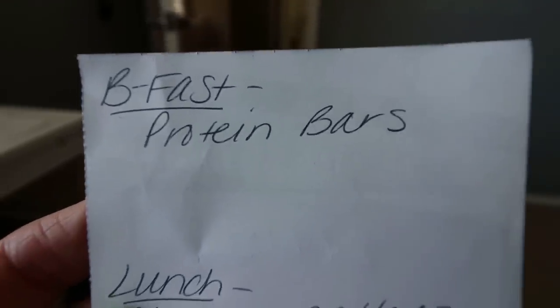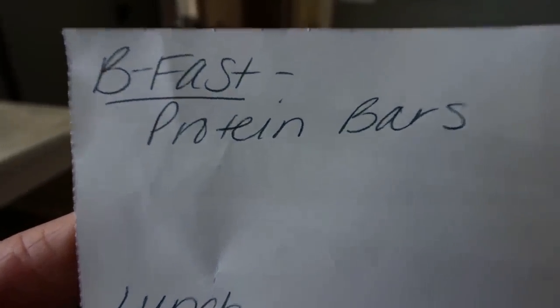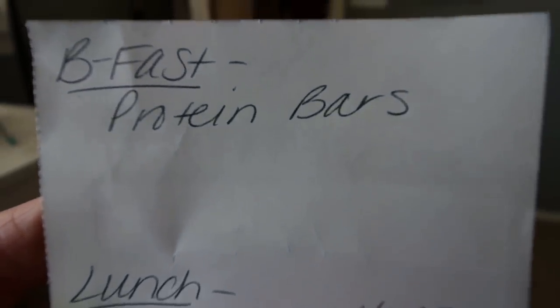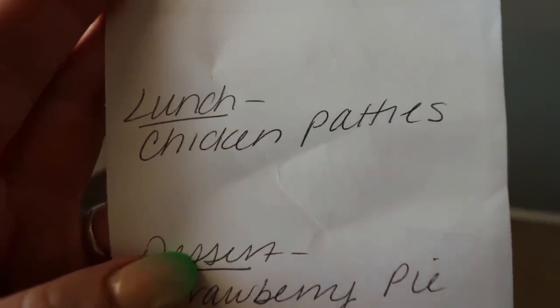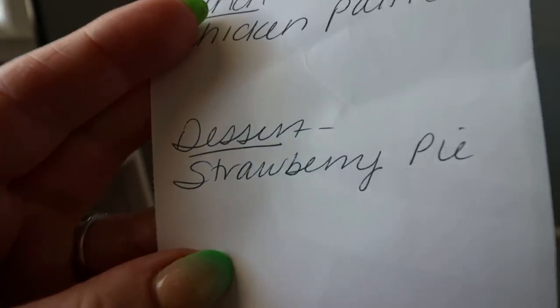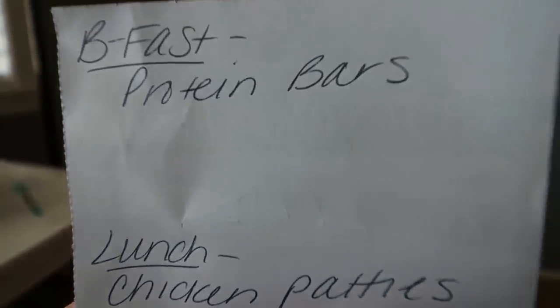Here's what you'll be seeing on Monday in my meal prep. For breakfast, I am making homemade protein bars — clean ingredient, healthy protein bars. For lunch, I'm also making homemade chicken patties, so instead of buying them pre-made at the store we're going to make them ourselves. And lastly for dessert, I'm making fresh strawberry pie. Stay tuned for Monday's meal prep for all three recipes.